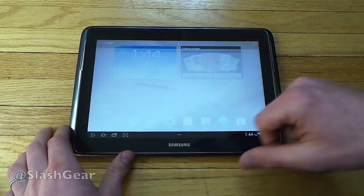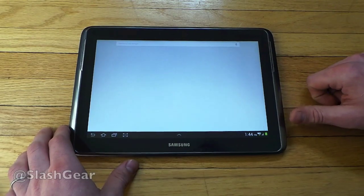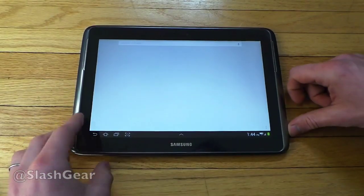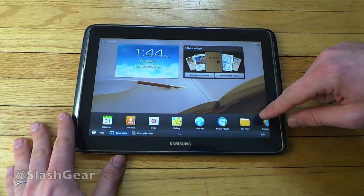For example, if you pull up on your home screen at the home button, you get Google Now — it'll pop up just like so. If you go back out and tap down here, you get a selection of apps.